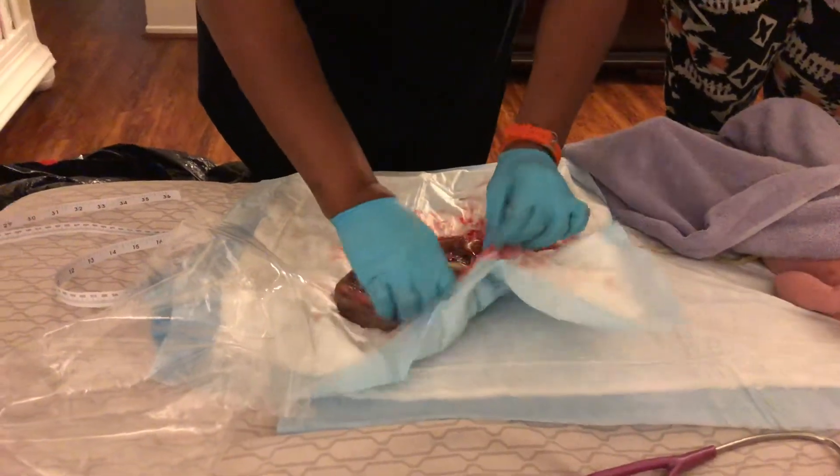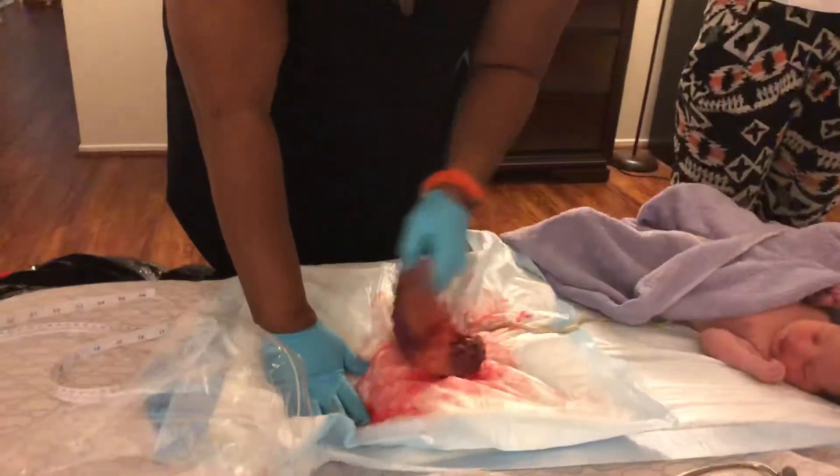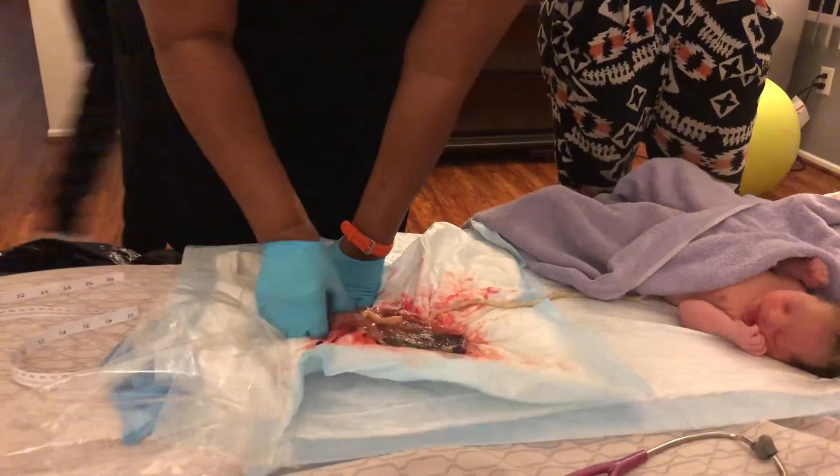This is her sac. And then that's the side that was attached to Amari. That's right, it was sticking to her — grew into it, connected by blood vessels.